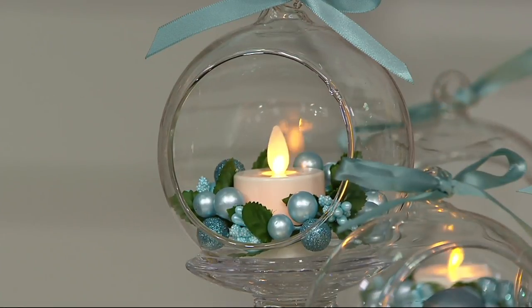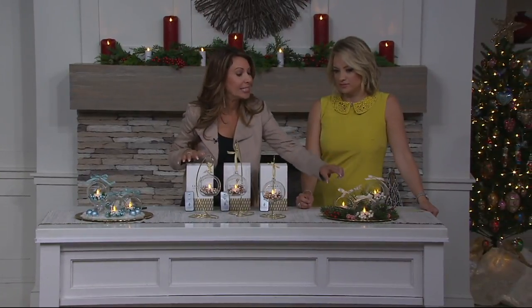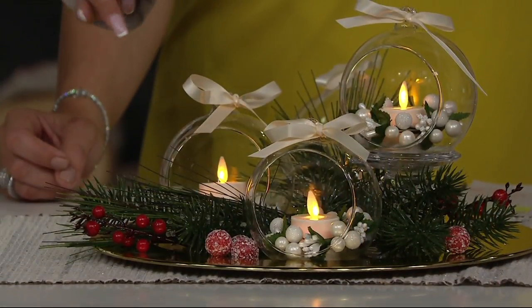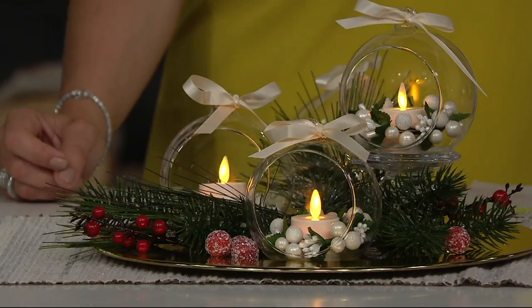And then you have the pearl. If you're thinking bridal, if you're thinking winter wonderland, this may be the choice for you whether you're keeping it or gifting it. You'll see those green leaves popping through, and then those beautiful pearlized and pearl-encrusted and glitter-encrusted berries.